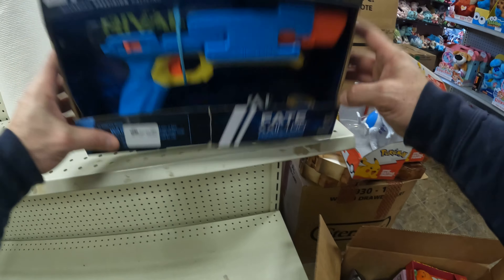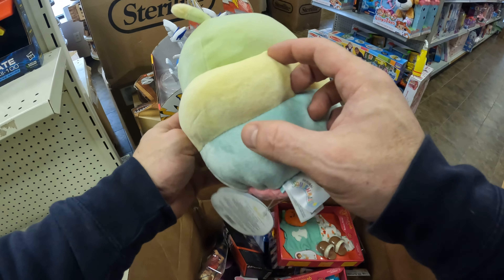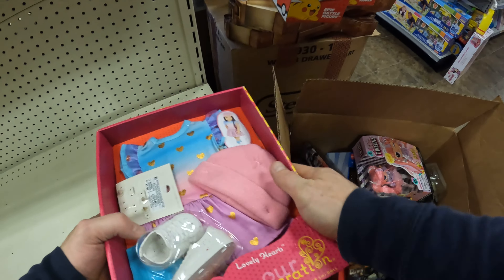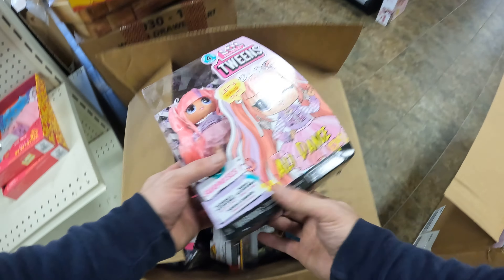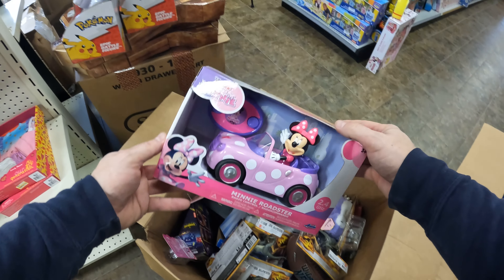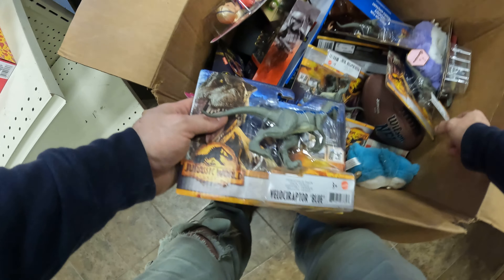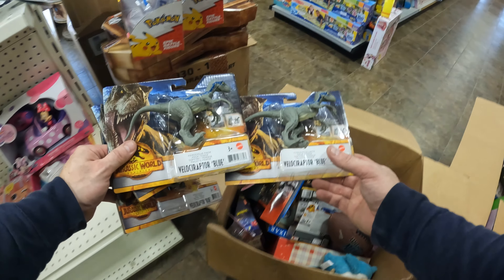First box. Nerf Rival. Squishmallow — I can already tell this is going to be way better than the Walmart load. Some Our Generation stuff. Earrings that we can't sell. Mini Junior Roadster. Jurassic Park — these did really well in the store before Christmas. I'm hoping that trend continues.